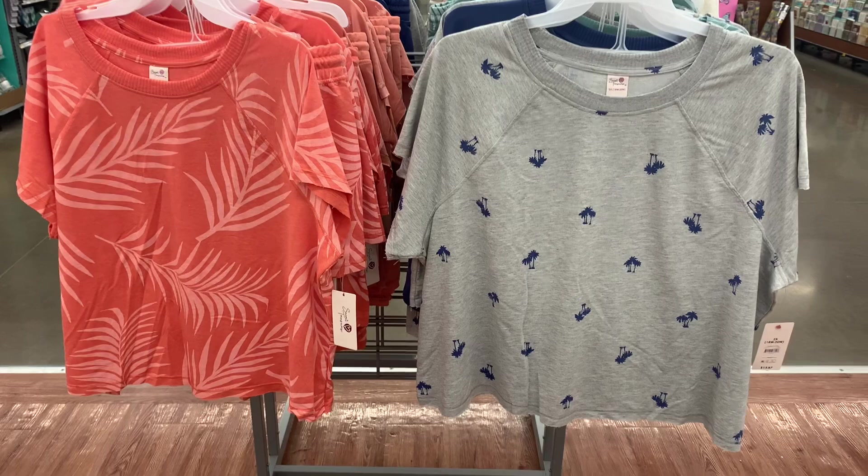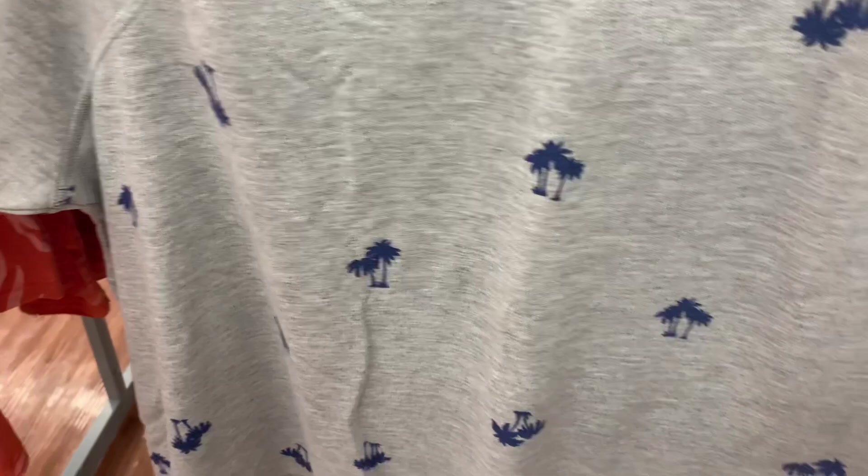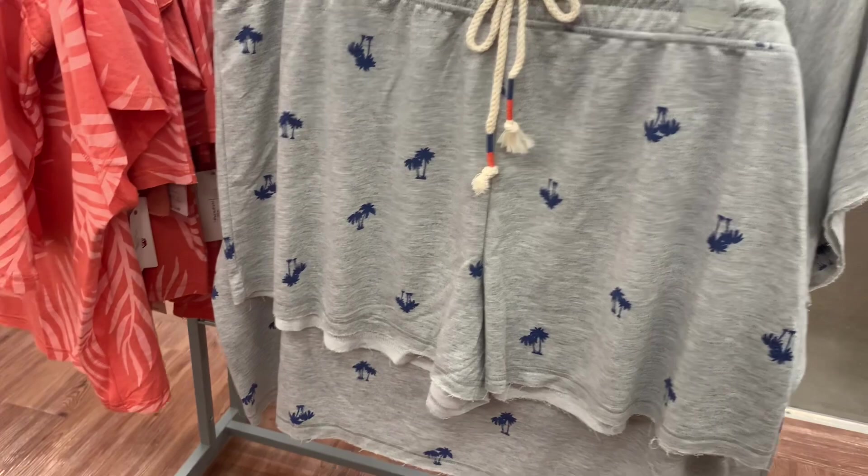Alright, let's go see what else there is. They have more over here. I love this one with the leaves on it — it's so pretty, I love the color too. They are short sleeve. Here's the barcode — it's $13.87. The shorts also have leaves on it too. This one has palm trees — I love the palm trees. Here's the barcode for this one. The shorts have palm trees on it too.